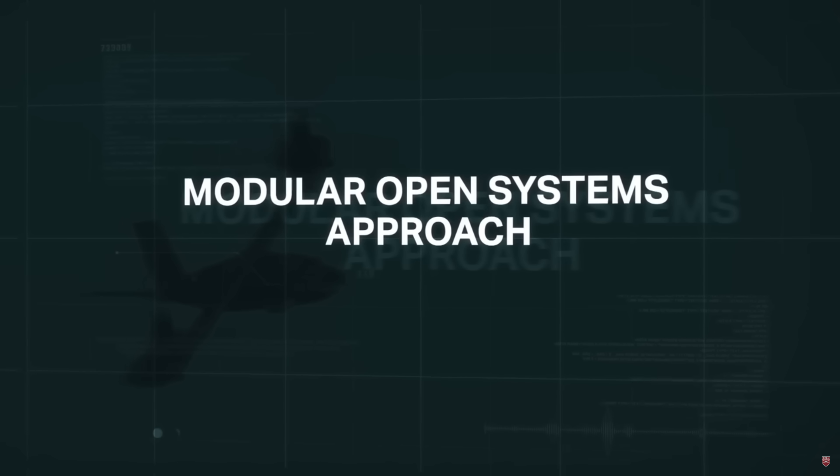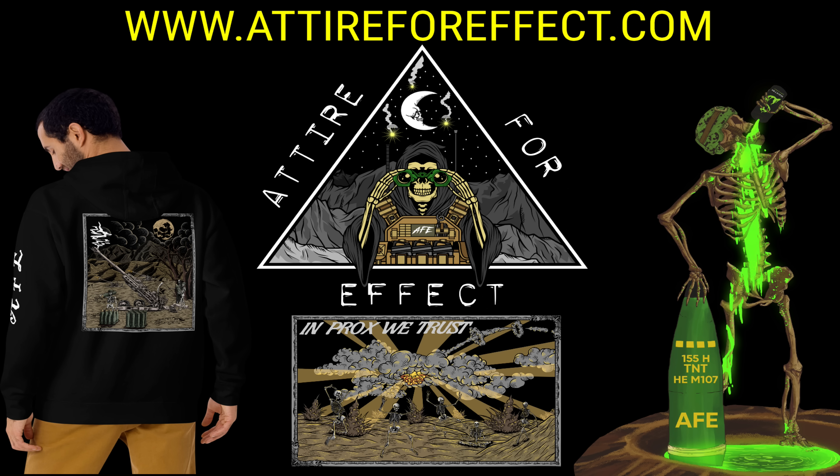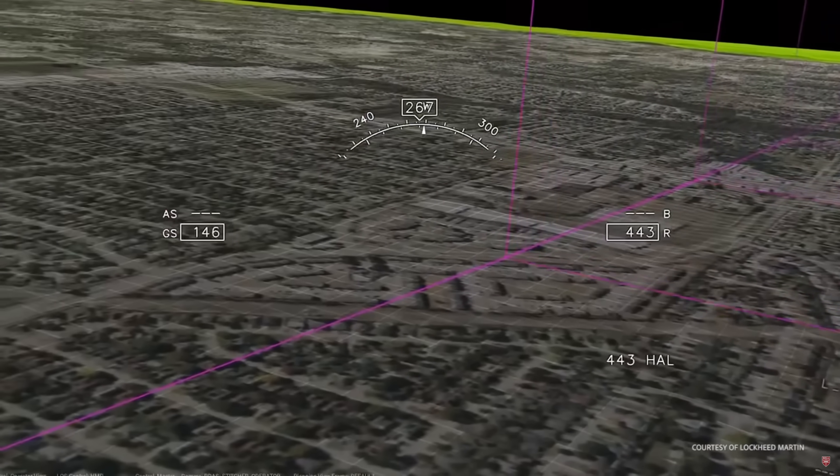Please go check out my sponsorship in the description box below — Attire for Effect. They are an artillery-themed clothing brand: flags, patches, clothing, t-shirts, hoodies — you name it, it's there. Go check out the link and their website and their store. They've got some really cool stuff. Thanks again, have a wonderful time, bye-bye.